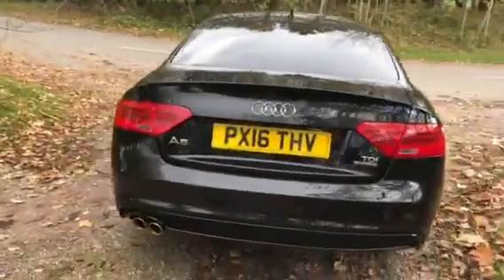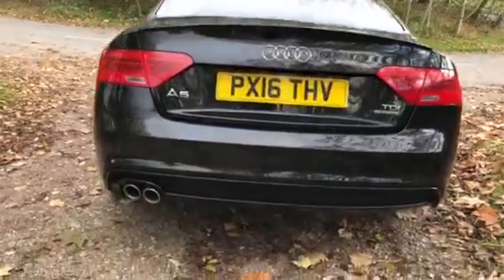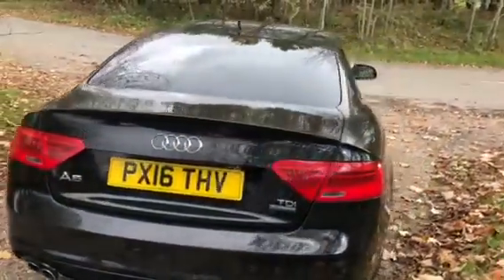Moving onto the rear of the vehicle, we have the classic Audi badge on the boot, dual chrome exhausts, and all-important rear colour-coded parking sensors.